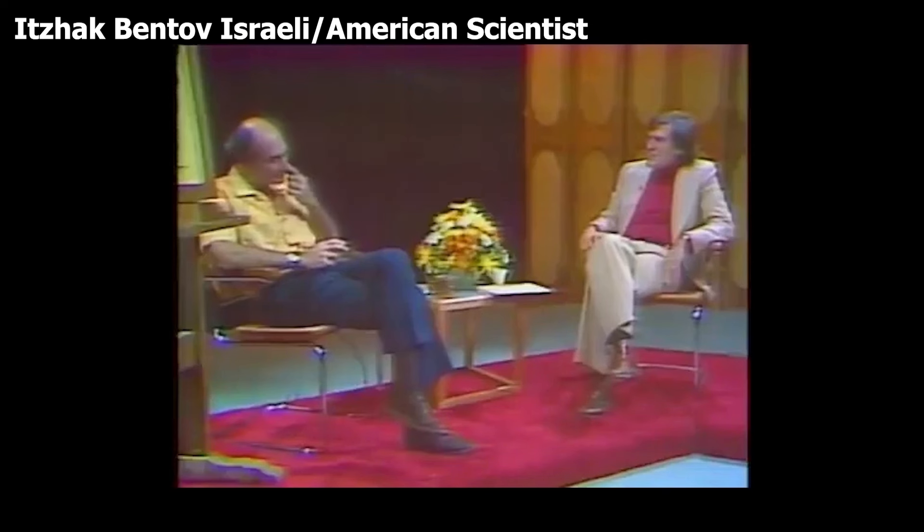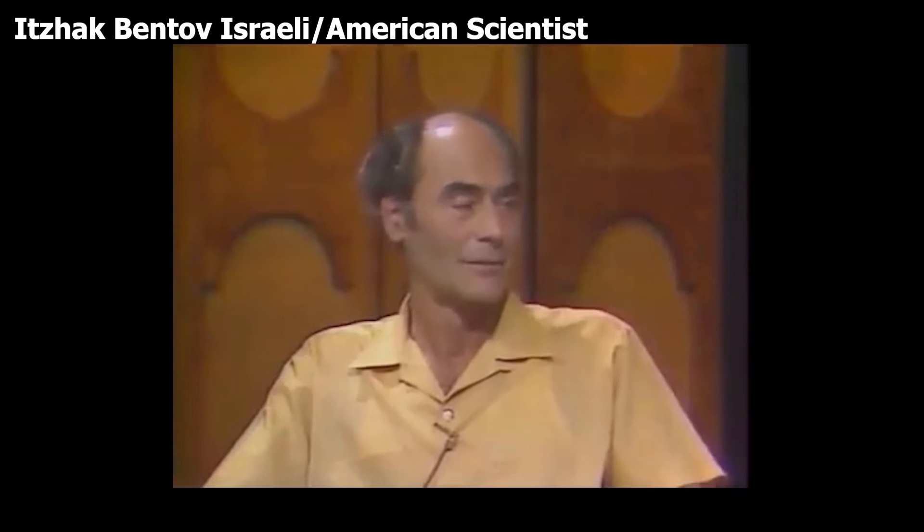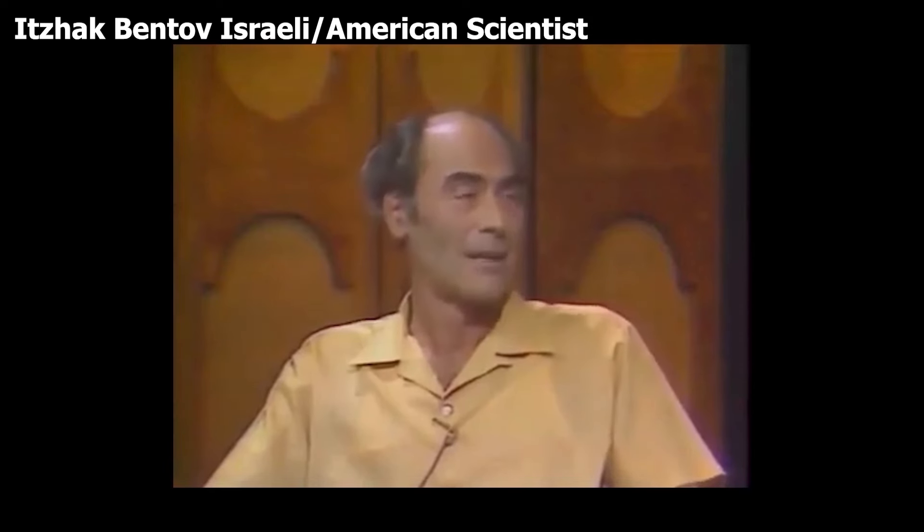You use the meditative techniques which push the nervous system a lot faster than the normal evolutionary rate. Those techniques are available, but you don't need to do anything — that's going to happen anyway.